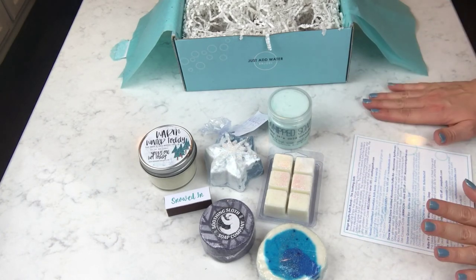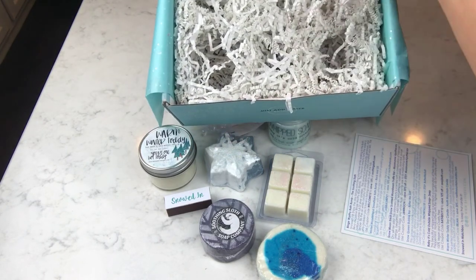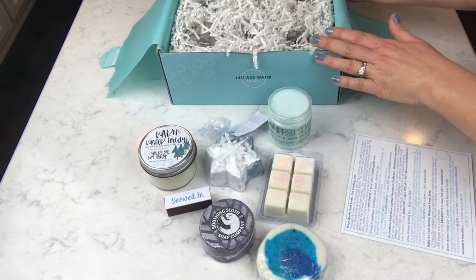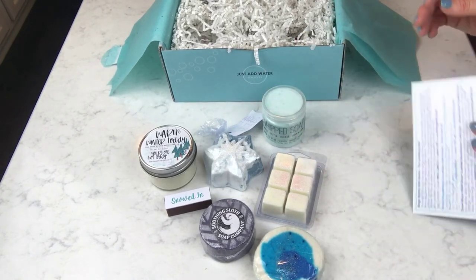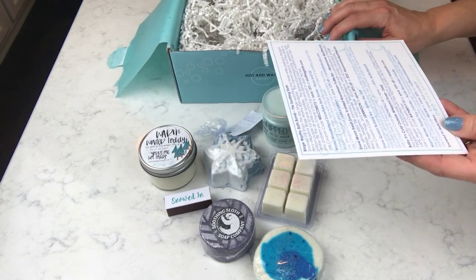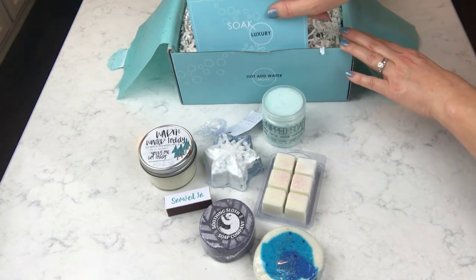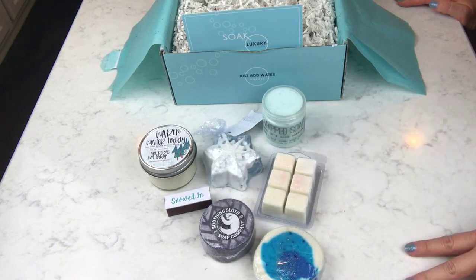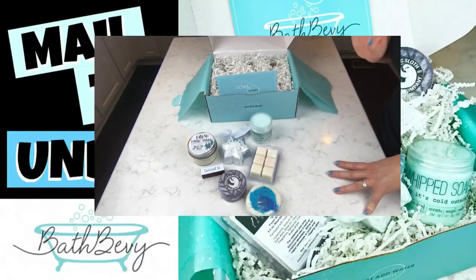Look at how everything in this box just had its own little spot, nested down really securely and tightly — everything came perfectly. It's such a cool box. I'll have all of Bath Bevy's information linked down below like I always do. I appreciate you guys watching, and I'll have a demo of the snowflake bath bomb and possibly cocktail it with something else up very soon. Thanks a lot, bye bye!